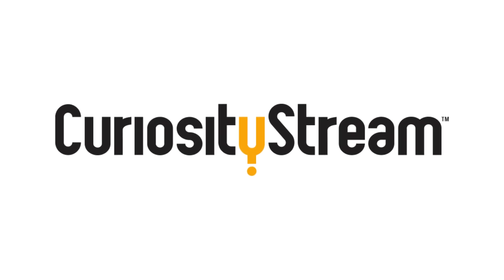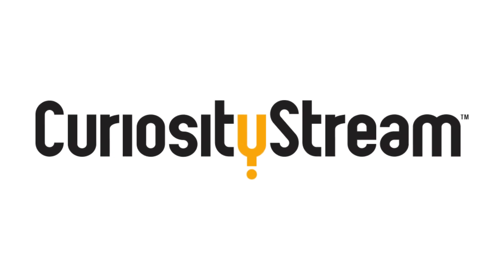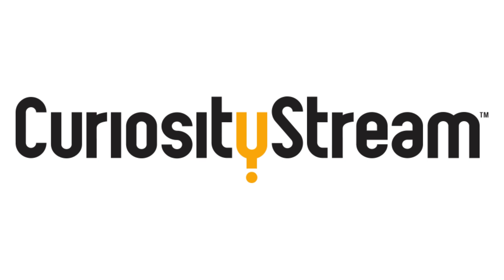This video is sponsored by CuriosityStream, home to over 2,500 documentaries and non-fiction titles for curious minds.